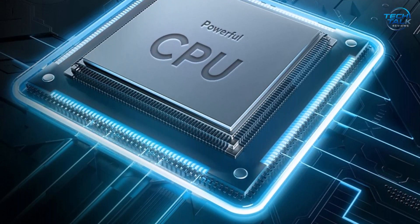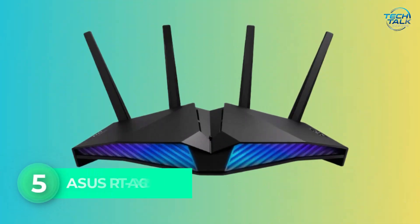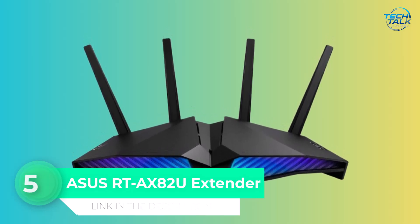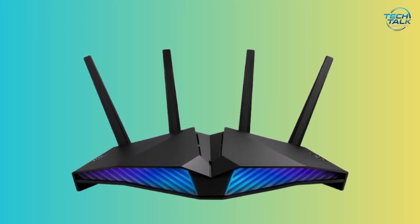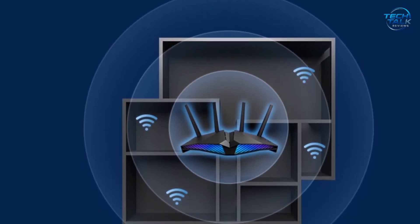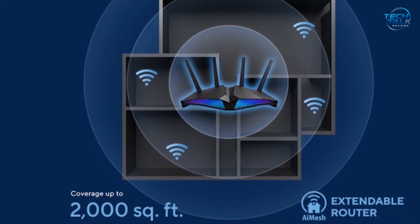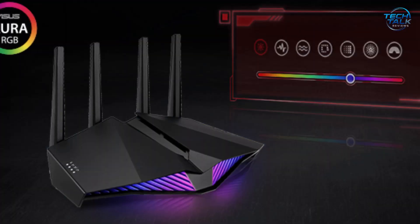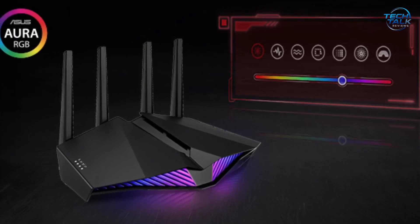Number 5: ASUS RT-AX82U Extender. The ASUS RT-AX82U Extender is a high-performance Wi-Fi 6 extender-router hybrid, tailor-made for gamers who demand speed, low latency, and style. Delivering ultra-fast speeds up to 5400 Mbps using the latest 802.11ax and 160 MHz channel bandwidth, it ensures smooth online gameplay, seamless 4K streaming, and responsive browsing even in device-heavy homes.